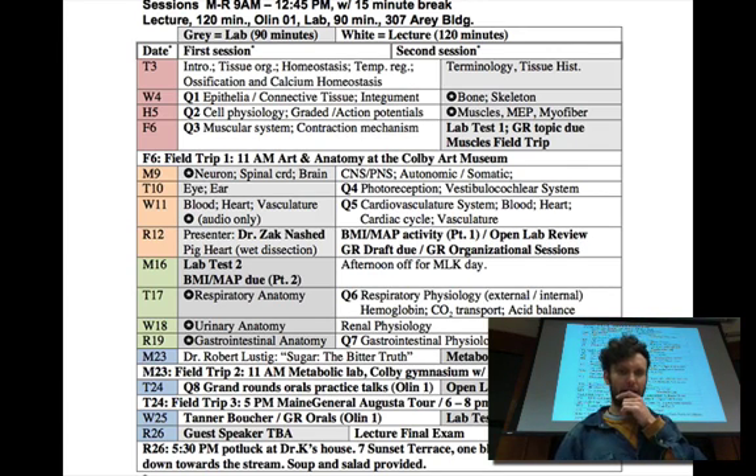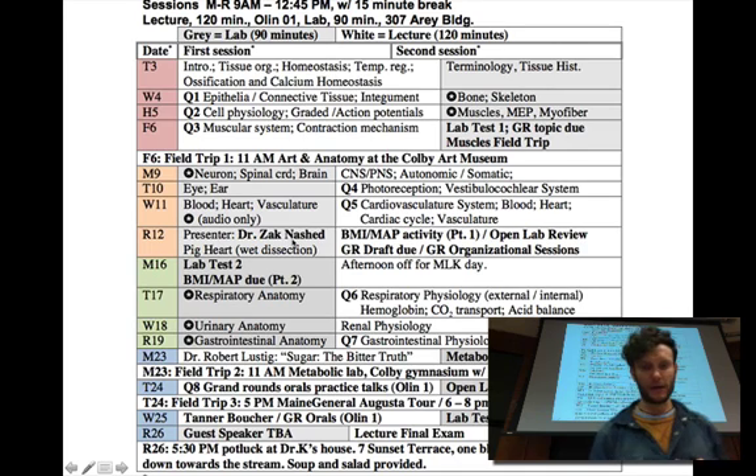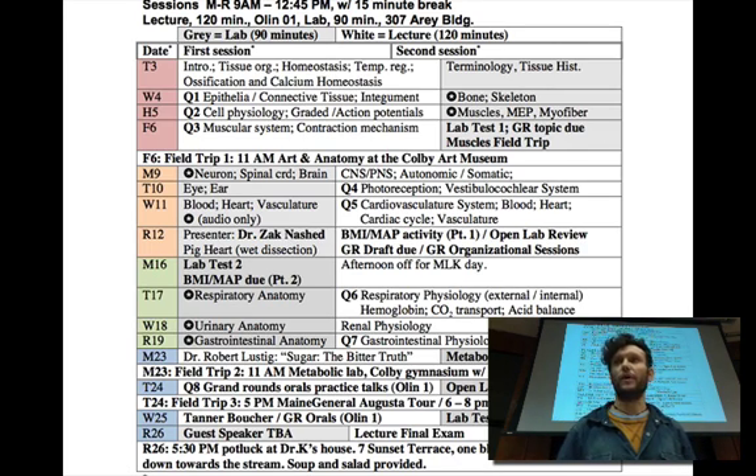Next Thursday — not this coming Thursday but next Thursday — I have Dr. Zach Nashid. He is an interventional radiologist who's going to come in to lab and give an interesting discussion about what he does. And that day, we'll do a wet dissection of a pig heart. That should be a fun thing for everybody.